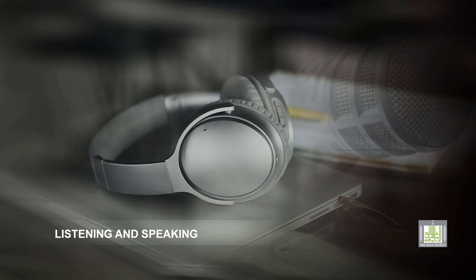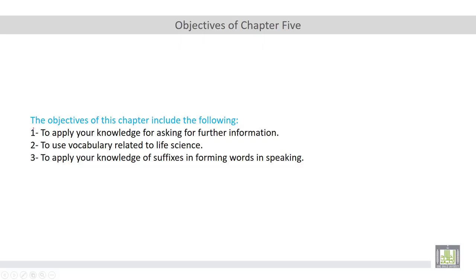The objectives of this chapter include: one, to apply your knowledge for asking for further information; two, to use vocabulary related to life science; and three, to apply your knowledge of suffixes in forming words in speaking.